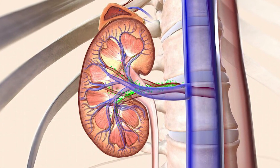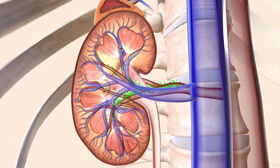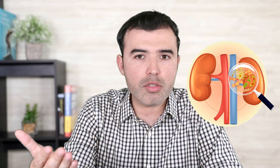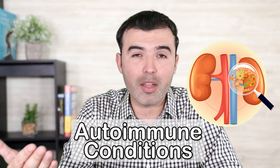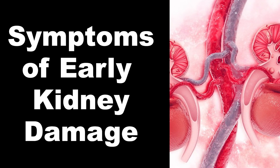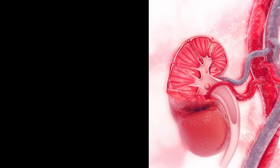Kidney disease is something common today, especially with the amount of people that suffer from high blood sugar levels, which damages your kidneys, or high blood pressure, which does the same. And even with autoimmune conditions, it can also accelerate the damage within your kidneys. But how can you recognize that your kidneys need help and do something about it before it's too late?